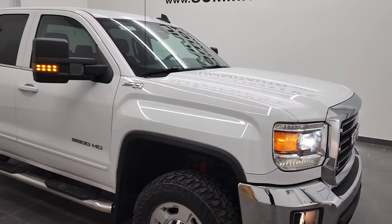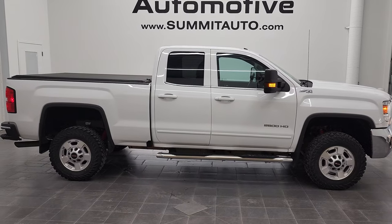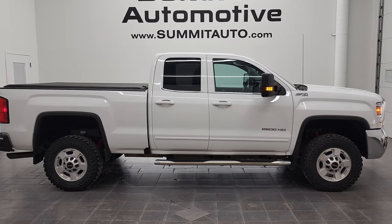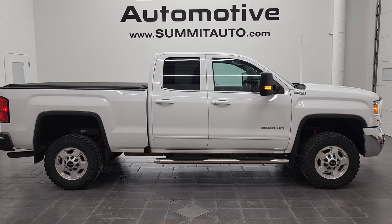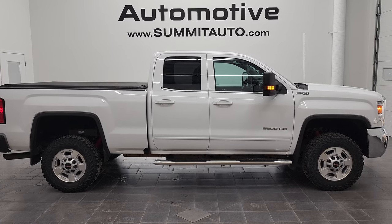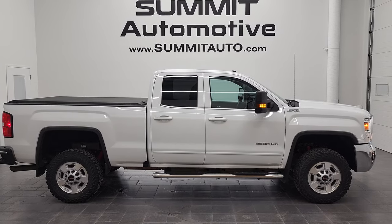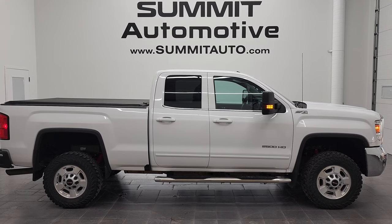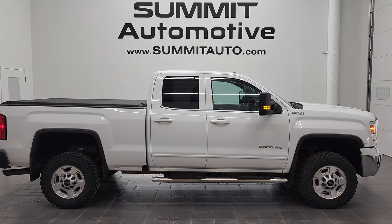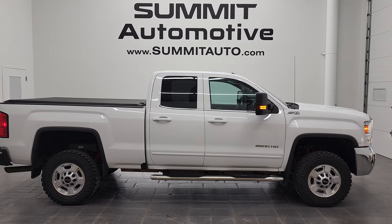I would highly recommend this 2018 GMC Sierra 2500 double cab short box SLE1 from a quality and condition standpoint. To see more pictures or check out our other 450-plus new and used cars, trucks, SUVs, minivans, Wranglers, half-tons, three-quarter tons, and one-tons, visit summitauto.com — full pictures and descriptions of every vehicle from two locations. For more HD videos, go to youtube.com/summitauto. Remember to like, subscribe, and share. Links to subscribe, more GMC Sierra 2500 videos, and this vehicle on our website are in the corners of the screen. Thanks again for checking out this ultra-clean 2018 GMC Sierra 2500 double cab short box SLE1 in Summit White Clear Coat.